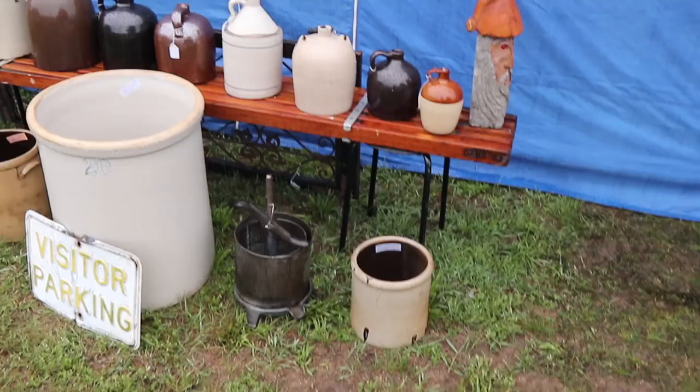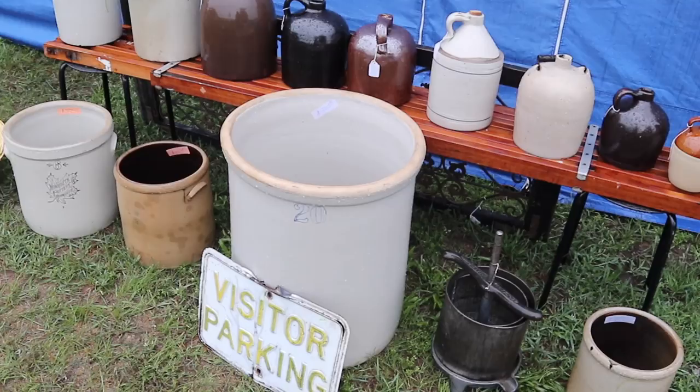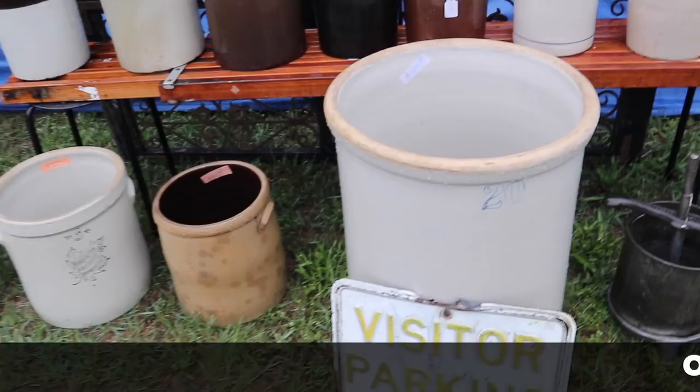A very stickered-up race version of the classic 1960s pedal car. Big crocks are just going for big money now. This 20-gallon is hard to lift, hard to move — you put it in one place and leave it there — but it's priced at $220. They are popular now. Also, any signs that have embossing that are older are doing well.